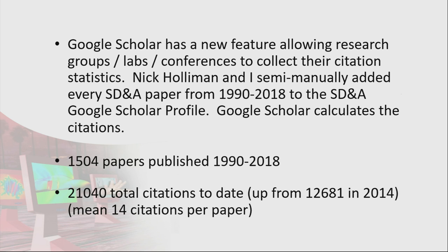1,504 papers have been published over our 29 years of publishing — I haven't included the 2019 papers yet. According to Google, we have 21,000 and a few citations to date, up from 12,000 in 2014. So in just five years it's jumped a substantial amount. The average citations per paper is around 14, which is pretty good as well.